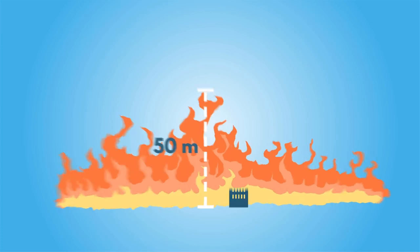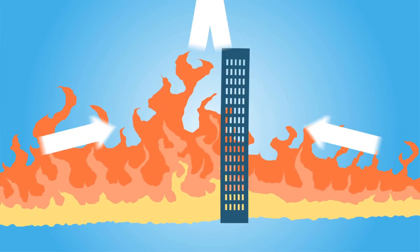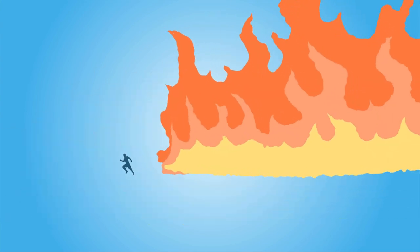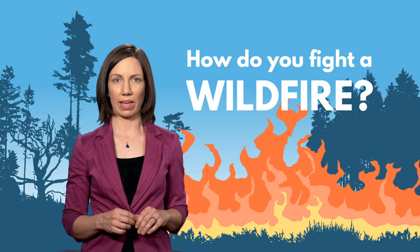Wildfires can burn more than twice as hot as the surface of Venus. Their flames can reach higher than a 16-story building, create hurricane-force winds, and move twice as fast as the average person can run. How on Earth do you stop something like that?